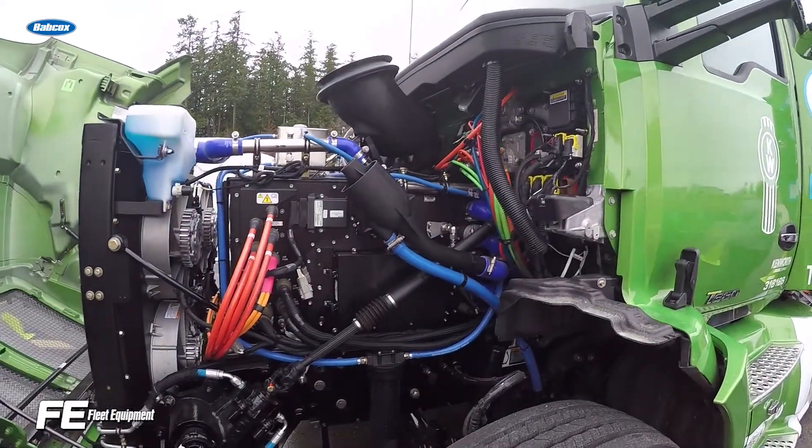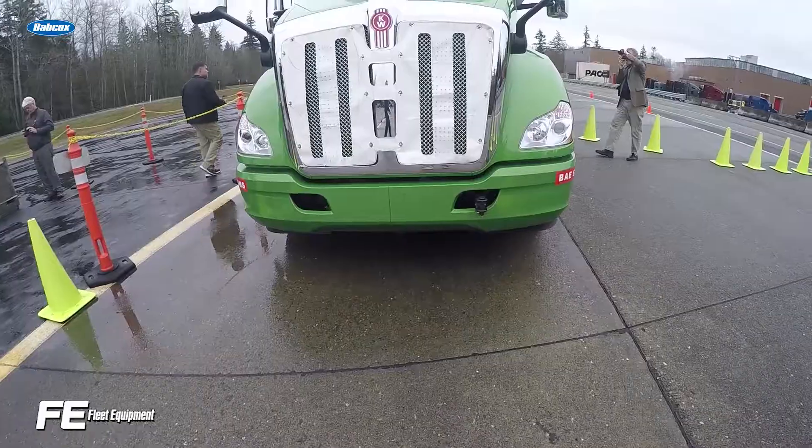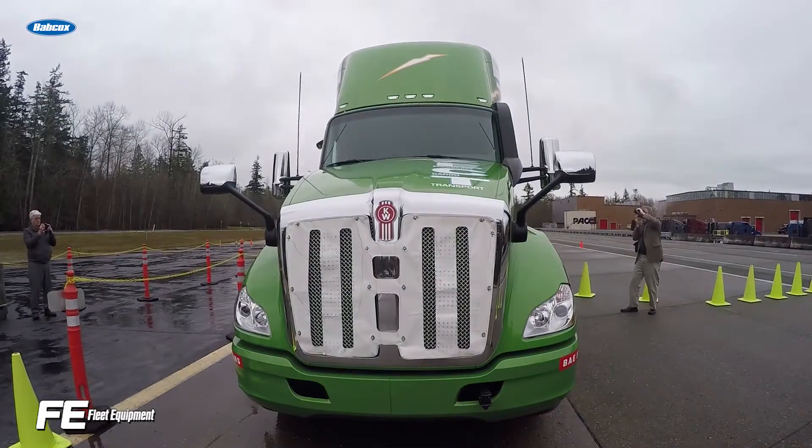ZECT was funded by a grant from the US Department of Energy and commissioned to run at the port of Los Angeles, where it arrives in late March.